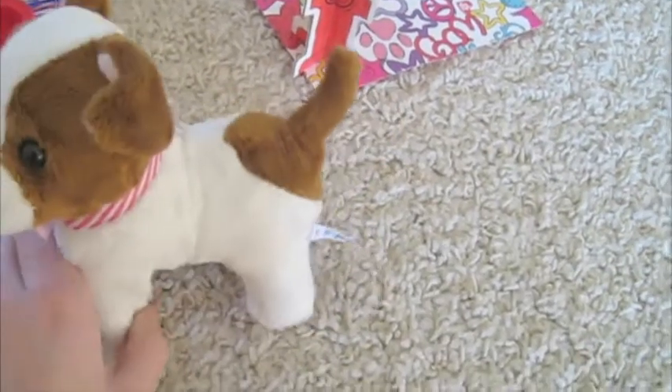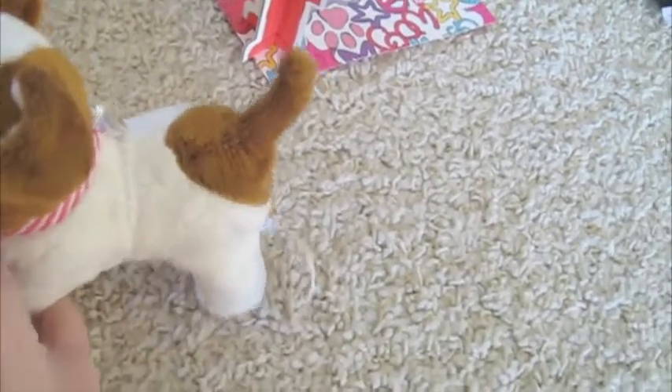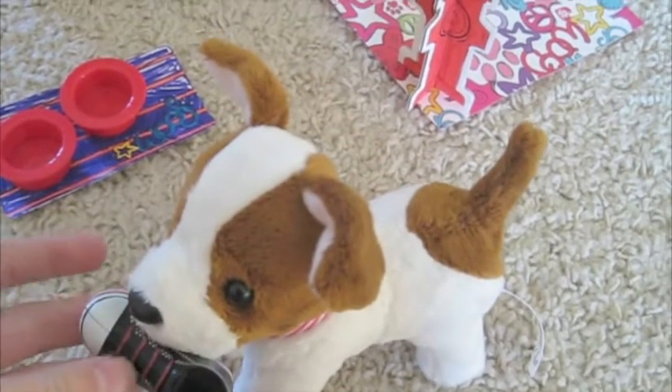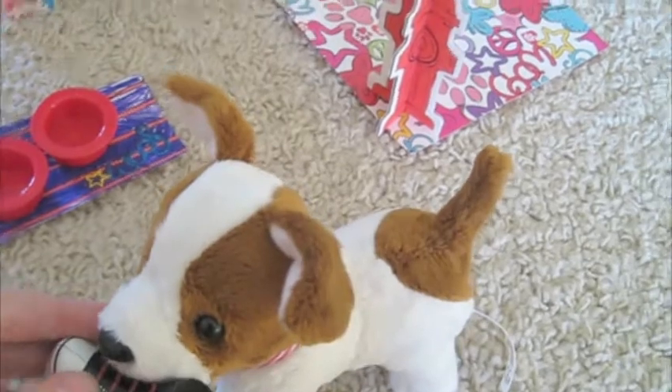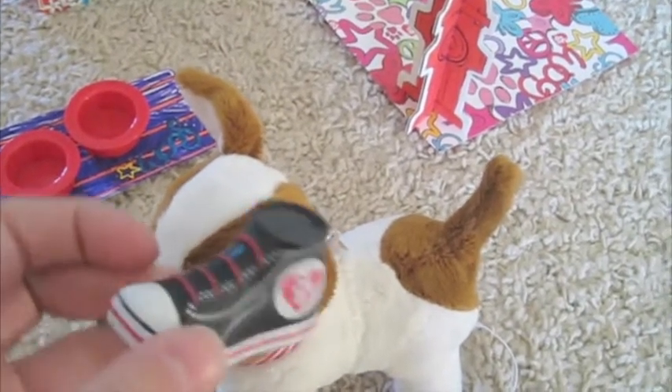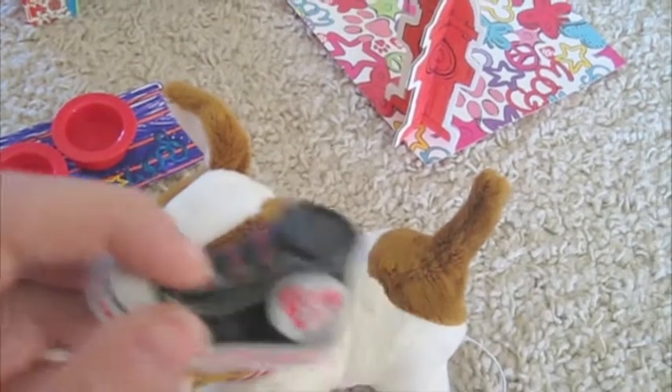The head can twist and you can also pose the legs. She also has a magnet in her mouth that can hold her favorite toy, which is this cute little Converse shoe with a paw print heart. It's black with some red laces.